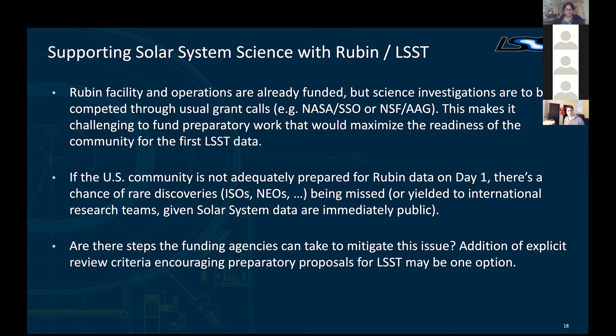The reason we worry about this is that if the US community is not adequately prepared for Rubin data on day one, there's a chance we're going to start missing rare discoveries. I said we're going to settle the question of interstellar objects in year one — well, we will, if we're able to do science on them. Because the data are public, there's also potential that discoveries are led by international research teams that have a little more time and funding to prepare. One thing we're thinking about, especially through the science collaboration, is whether there are steps the funding agencies could take to mitigate this — perhaps addition of explicit review criteria encouraging preparatory work for LSST proposals — to get the community to a higher level of readiness for the data that are about to come.